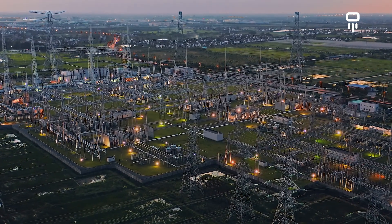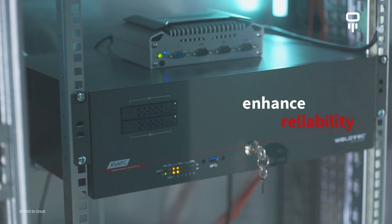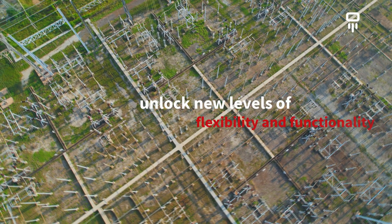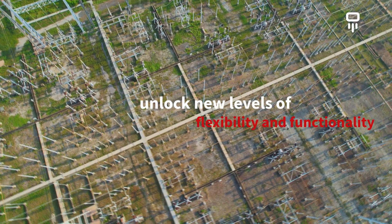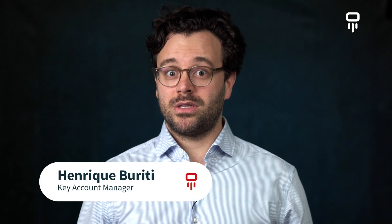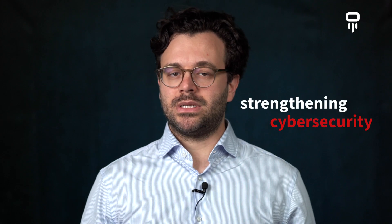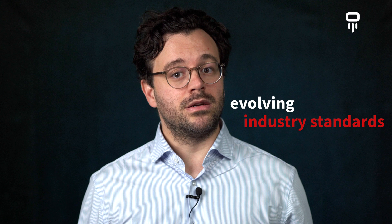Discover how advanced computing technologies are revolutionizing substations. Learn how modern computers enhance reliability and unlock new levels of flexibility and functionality in power grid operations. Welcome to a video on computers in modern substations. Today we explore how advanced computer technologies are transforming substations by enhancing reliability, strengthening cyber security, meeting evolving industry standards, and enabling virtualization, in particular VPAC.